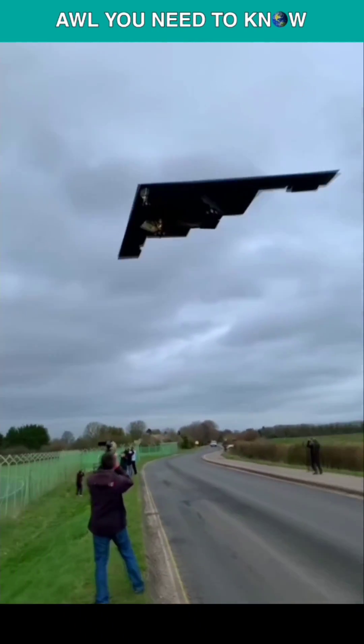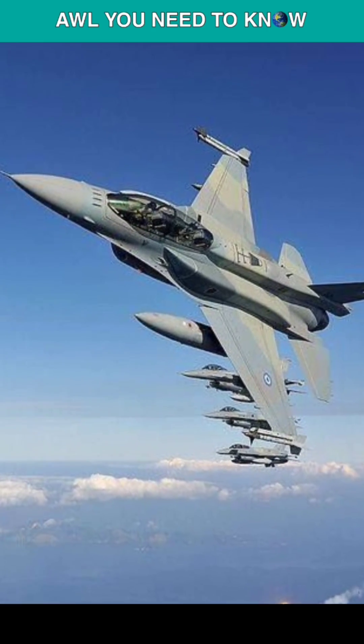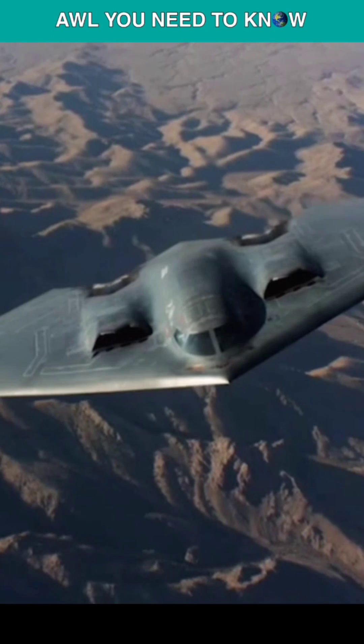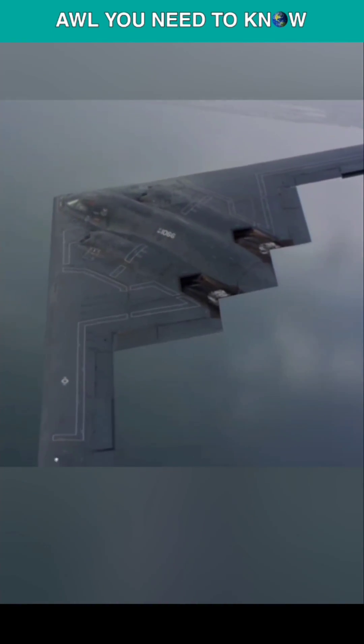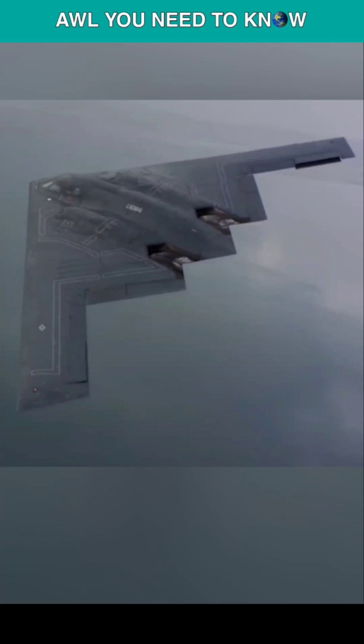Just how powerful is the B-2 stealth bomber? Ever heard of the F-16 Raptor? The B-2 Stratofortress is powered by the four engines that the F-16 Phantom II utilizes, but still the B-2 Lancer can't reach the speed of Mach 1.